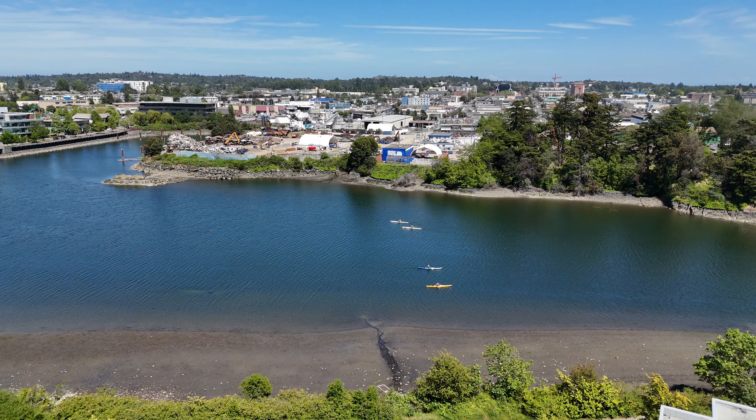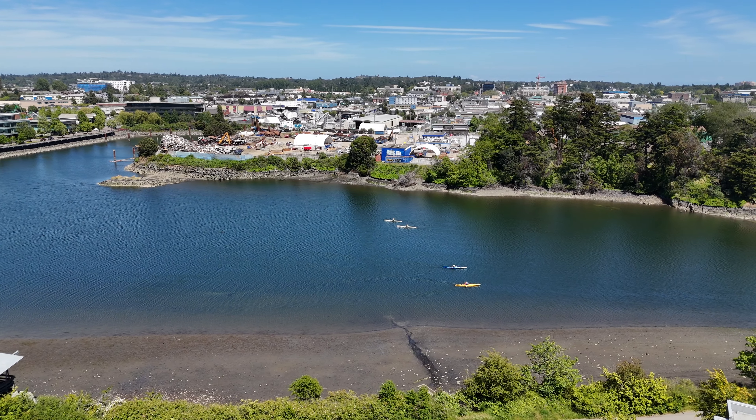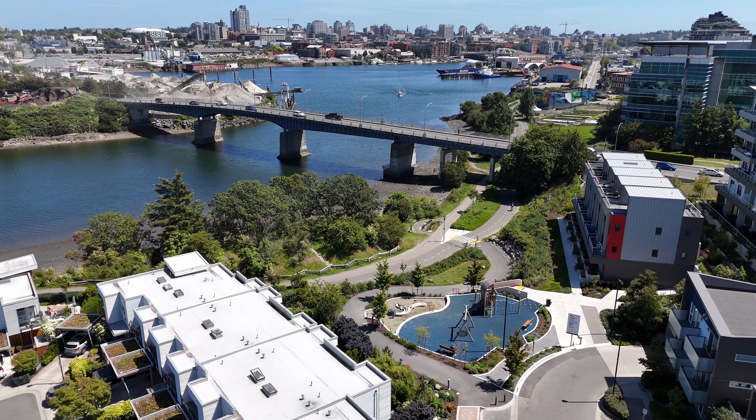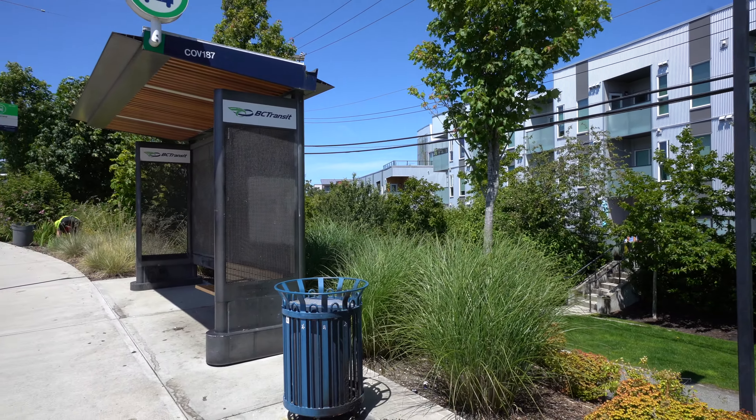There is also bike, kayak, and sub-storage, and you will love being located so close to all major amenities including bus routes and the famous Galloping Goose Trail.